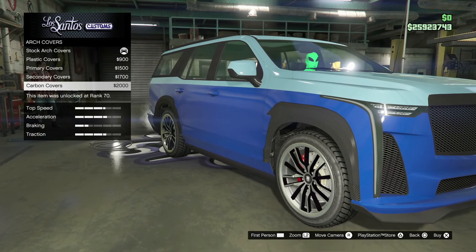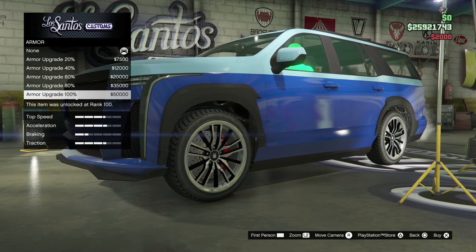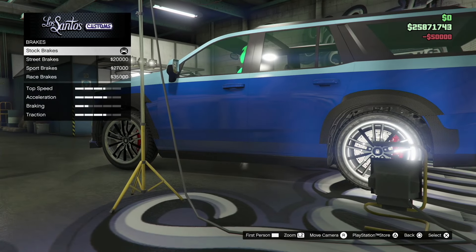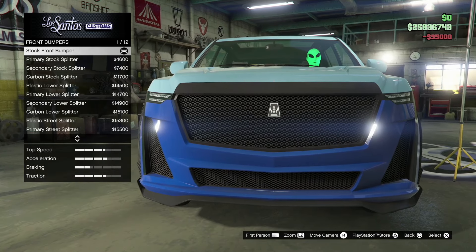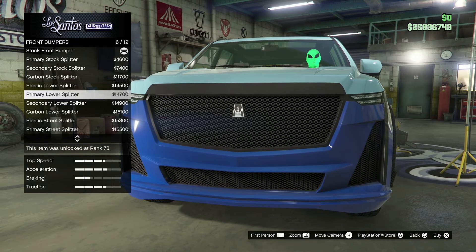That's how the arch covers look right there. We're going to go with the carbon covers for $2,000. Then we're going to do the full armor upgrade, which is a hefty $50,000. Then we're going to go down and get the race brakes.